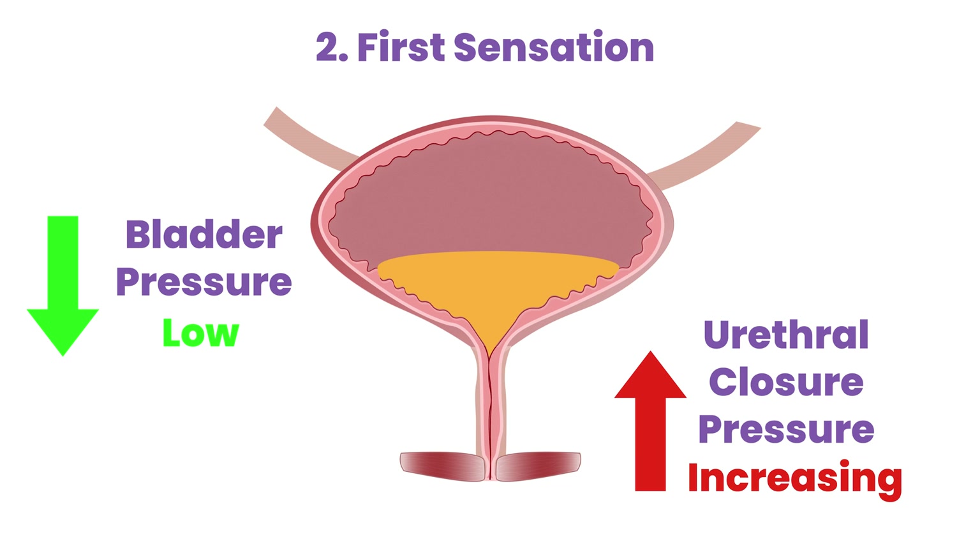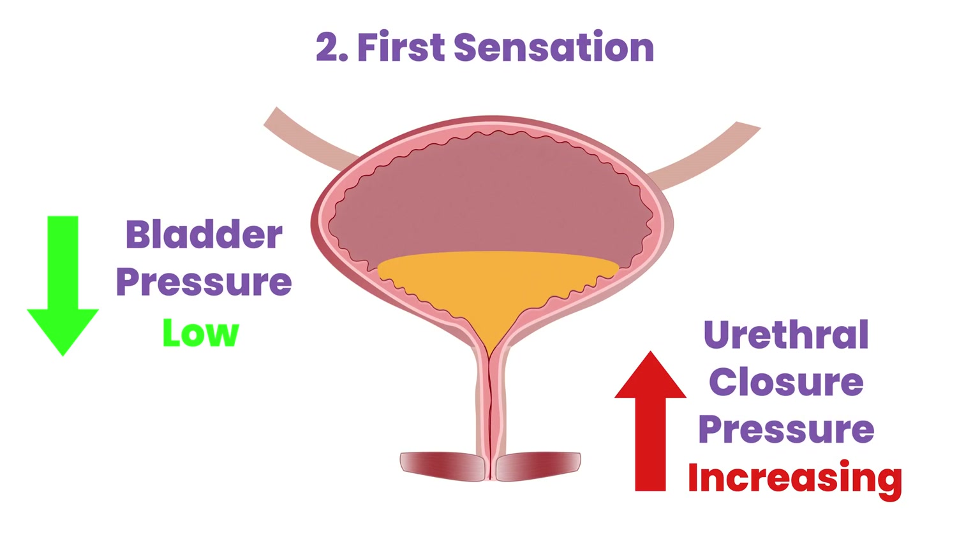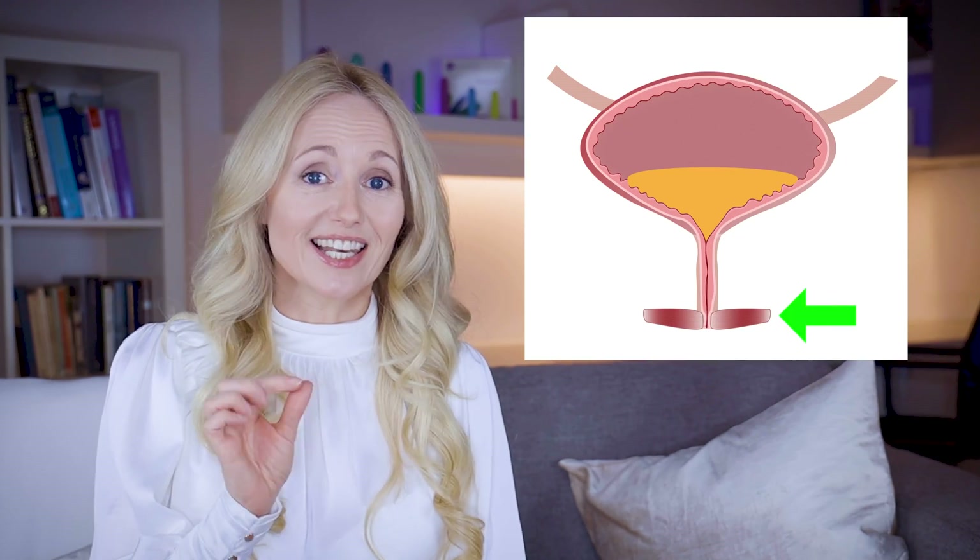The second stage is known as first sensation. It's at this stage that your bladder sends you the first little signal that it's filling. As the bladder is filling, the sensations come in waves, and this is where the guarding reflex comes into play. As the pressure in your bladder increases, the guarding reflex gradually increases the strength of contraction of your external urethral sphincter, which is the little muscle that keeps the pee pipe closed. At the same time, this reflex also sends a signal to the bladder muscle to keep it relaxed, and this reflexive signalling helps you to maintain your continence.